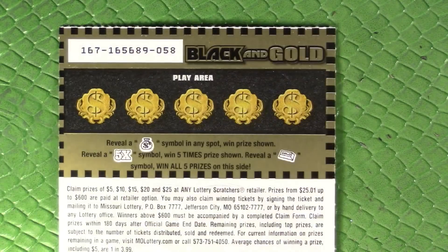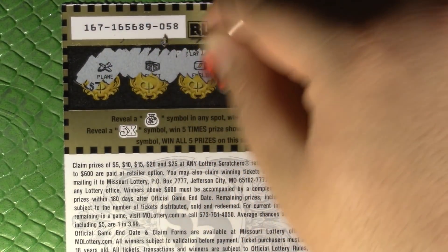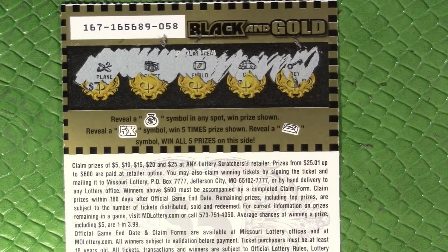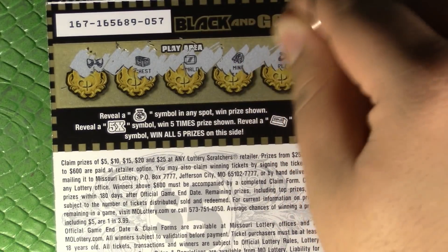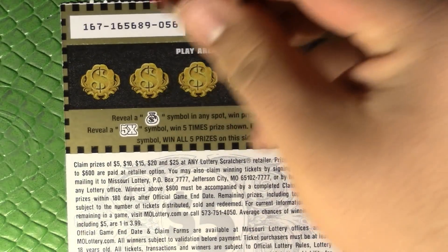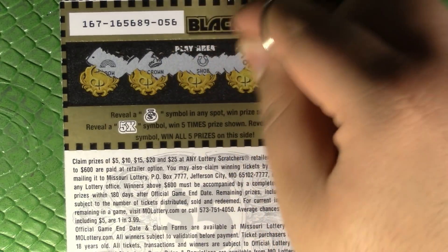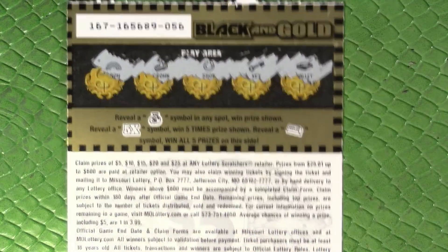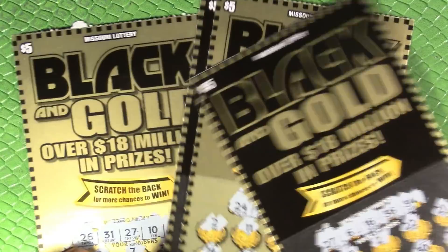Nope. Nope, nope — not looking good guys, this is maybe a bust. Last one — this is the first ticket we did too, let's see. Rainbow, crown, horseshoe, key, wallet. Ouch. There you go guys — that is four losers on these black and gold tickets.